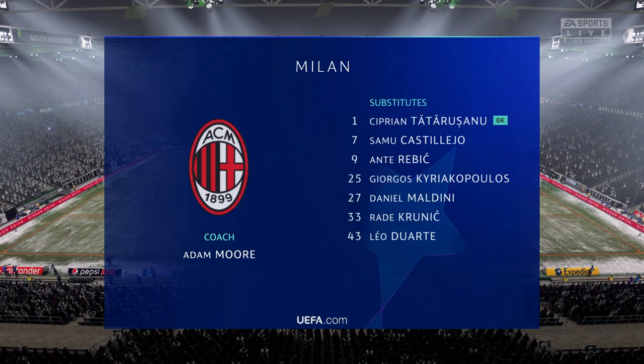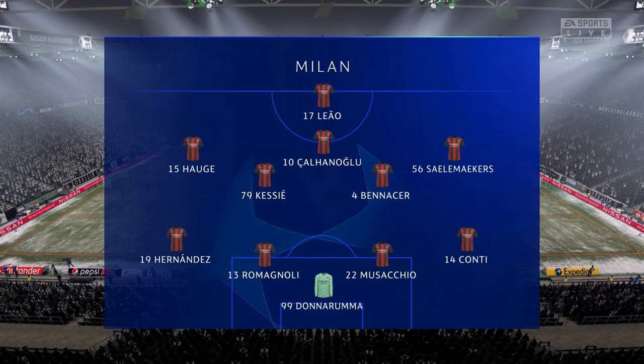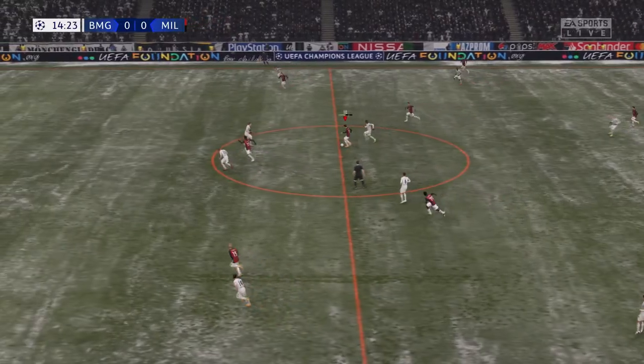This is the Milan starting XI. Gianluigi Donnarumma stands between the posts. Matteo Musaccio plays alongside Alessio Romagnoli in central defence. And in this tactical set-up, they have just the one player in attack — Chalanolu.